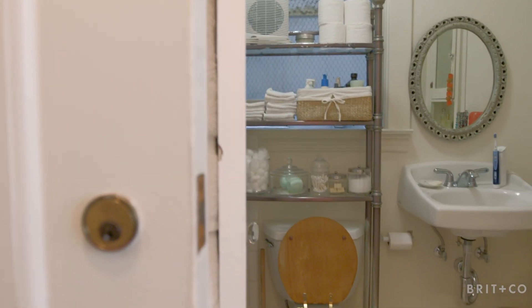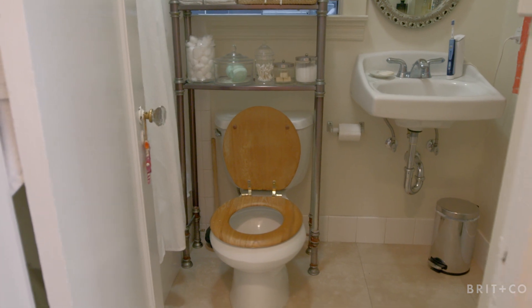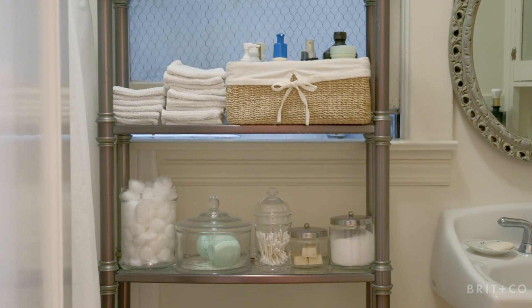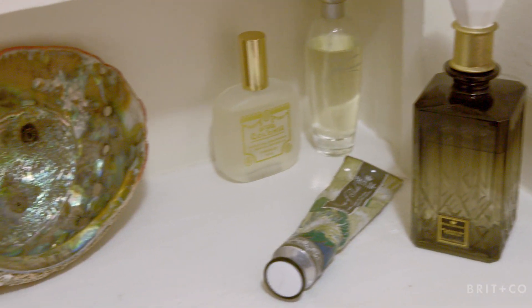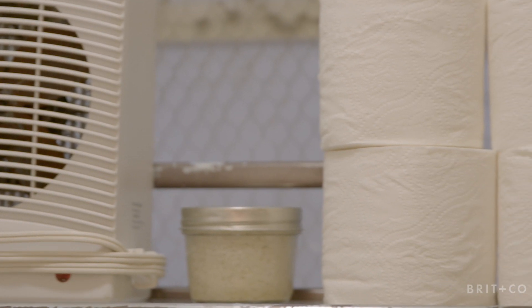My bathroom is teeny tiny as well, so how I've managed to make extra storage is I bought a shelf that goes over the toilet, and I have all my additional canisters there, some towels and some toiletries, and then toilet paper goes on top. That way, I can utilize additional space without installing more shelves.